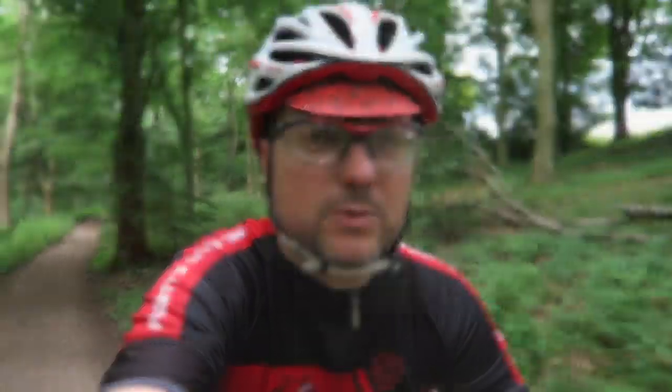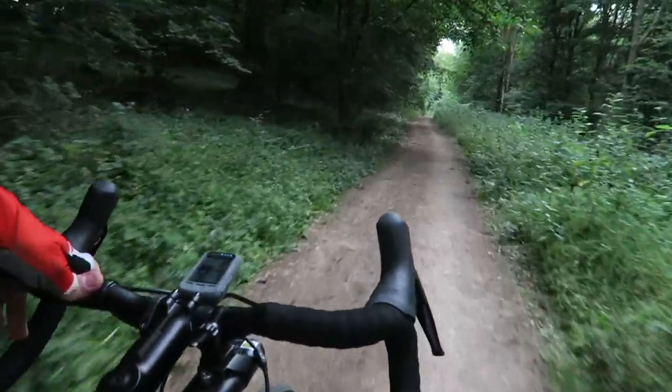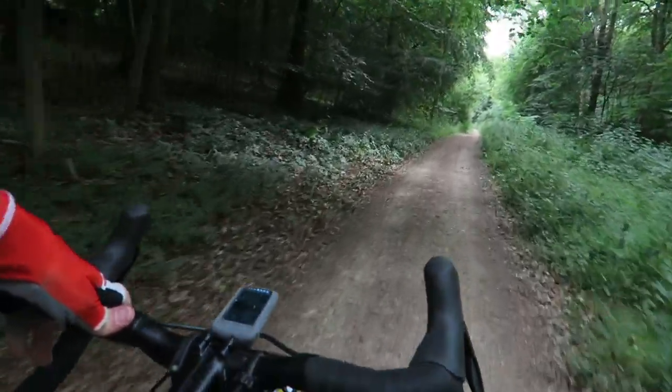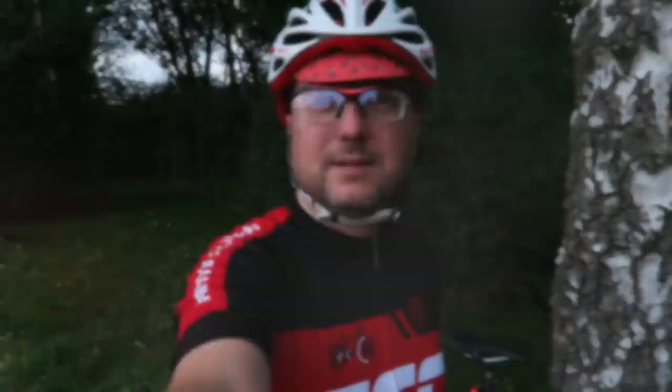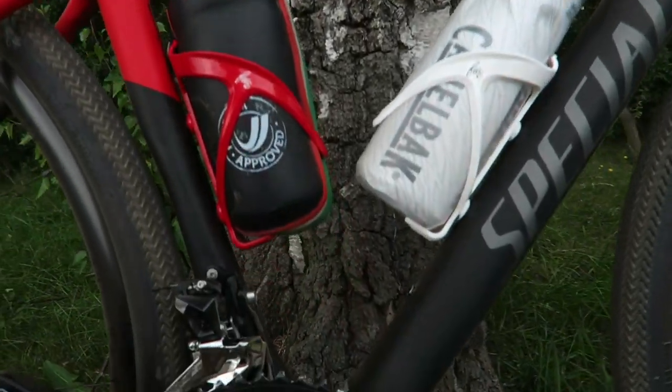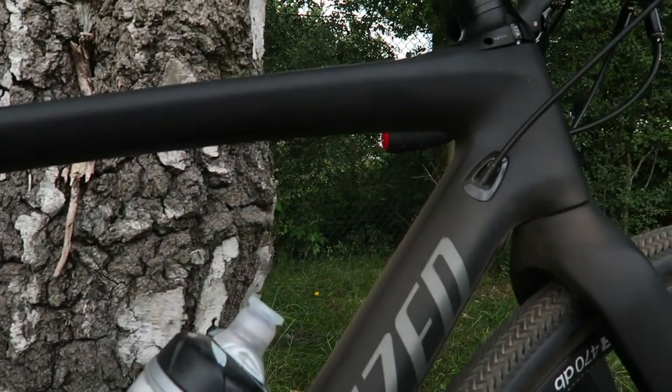It is so hot and muggy — about 24 degrees. It's really sticky but dry, and superb on these trails. Here we are — I've just come off a cracking trail. Absolutely gorgeous afternoon. Here we are with the Specialized Diverge, so let's show you closer up.